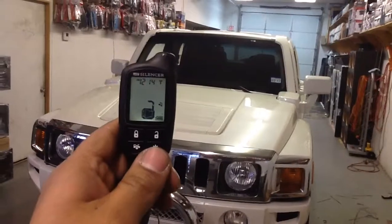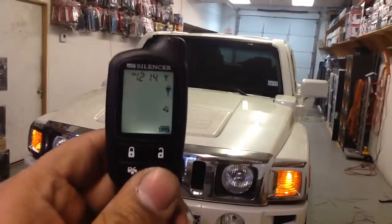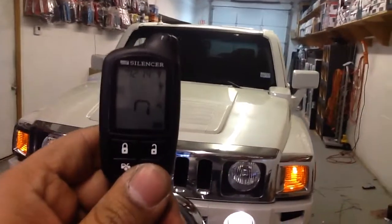You can remote start the engine by simply pushing the start key one time. The remote whistles, parking lights come on, the engine cranks.